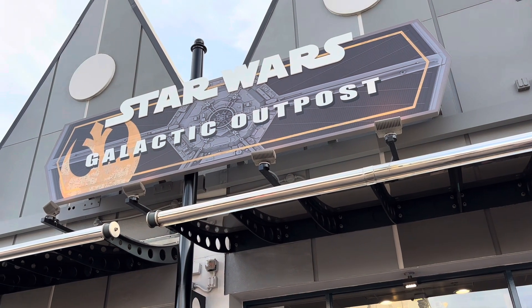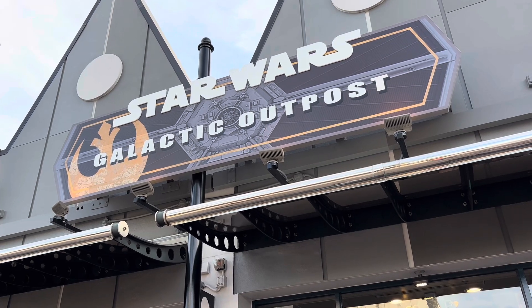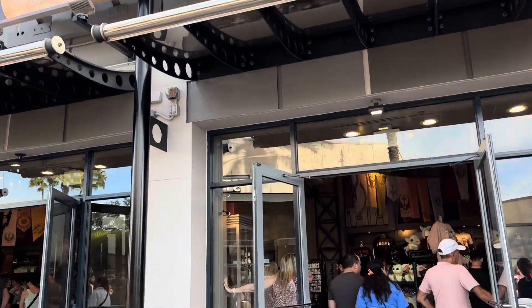Hey guys, George Floyd Parks After Dark. We are here at Star Wars Galactic Outpost, a wonderful store here at Disney Springs all dedicated to Star Wars. Let's go check it out.